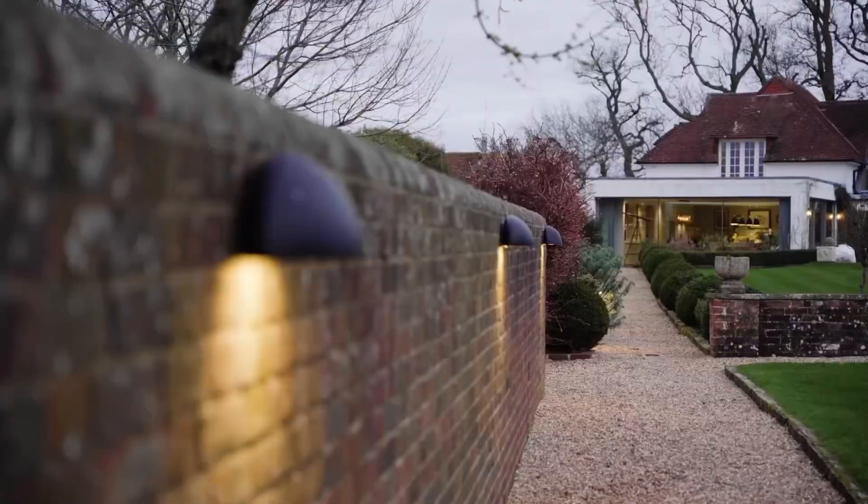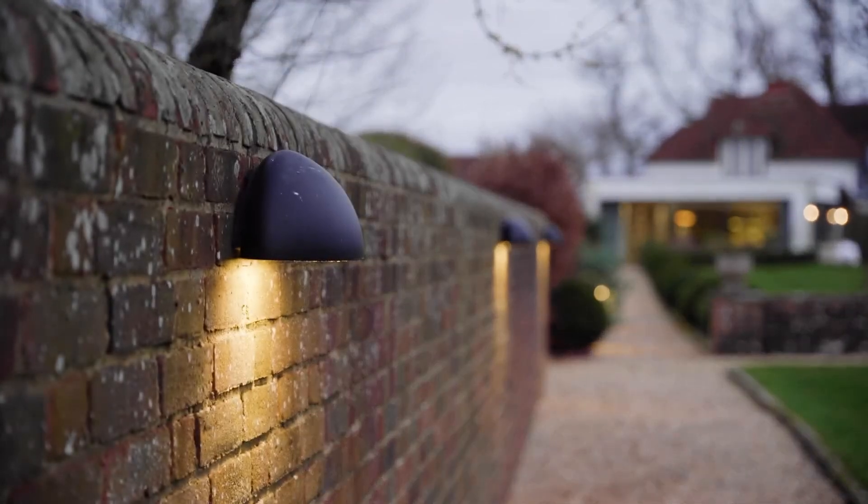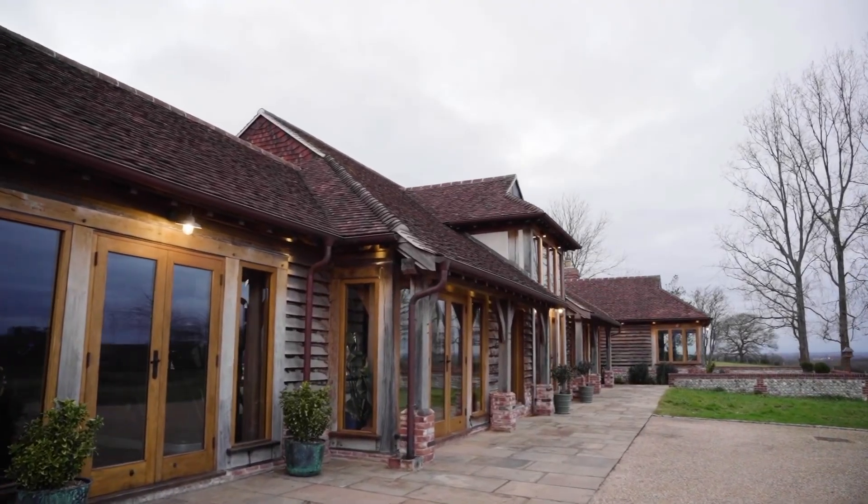Is the property we're in today typical of the sort of things you do at Neo? Absolutely, yeah. The job we're at today — full smart home automation system — is exactly the sort of jobs that we get involved with at Neo.